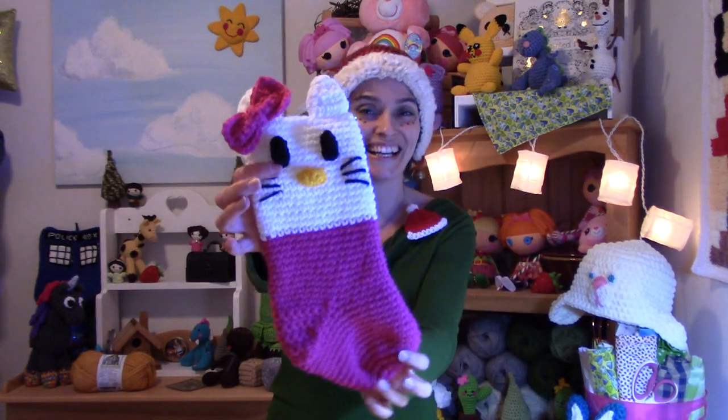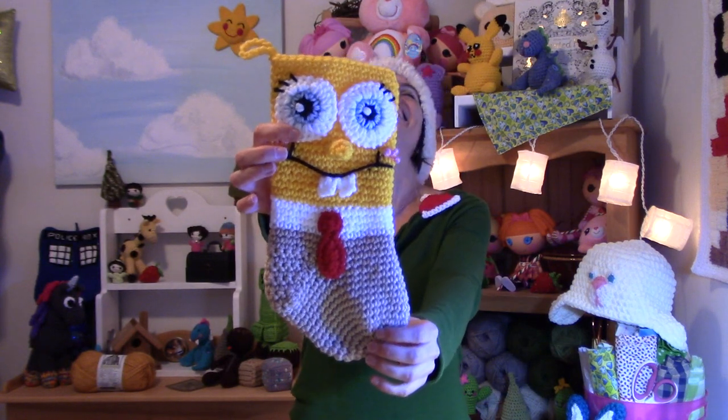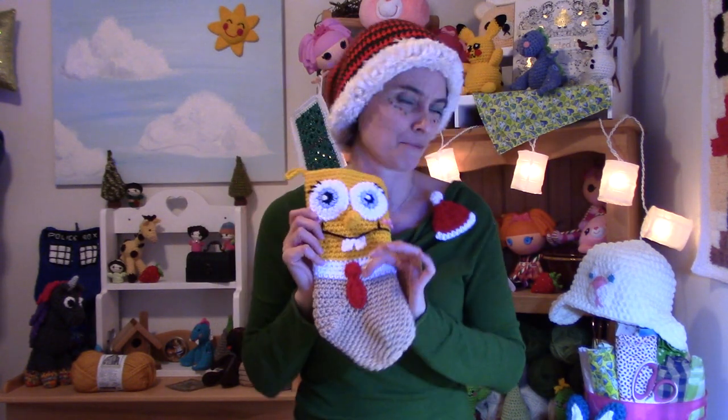I thought, okay, this is not really a very girly collection. So I thought, just one more — and I made myself a Hello Kitty stocking in pink, of course. Then I thought, what about my husband? I've got to make him one for Christmas. So I made him a SpongeBob Christmas stocking. Spongey doesn't really need the hat, because he's just so cheerful and his little tie is bright red anyway.